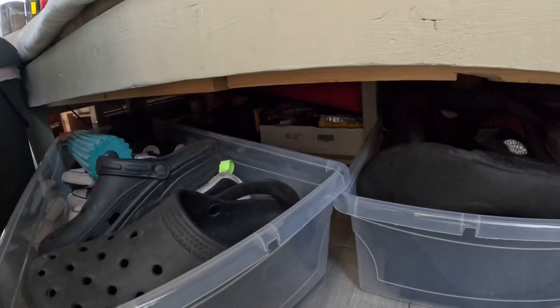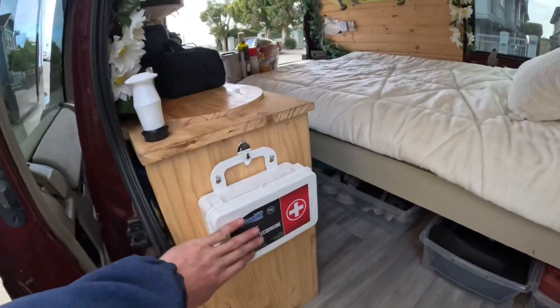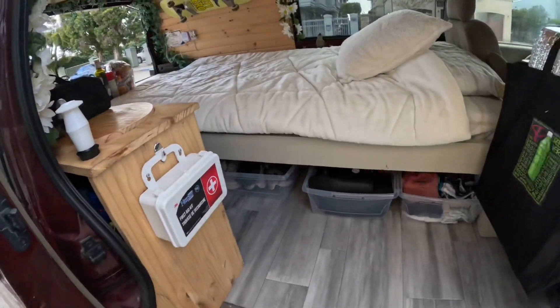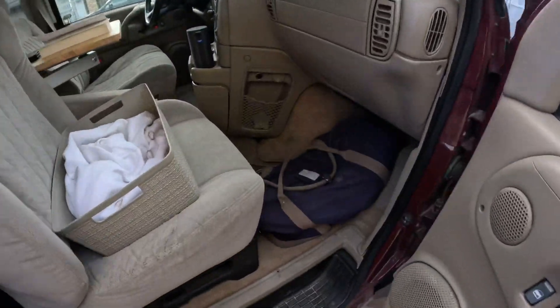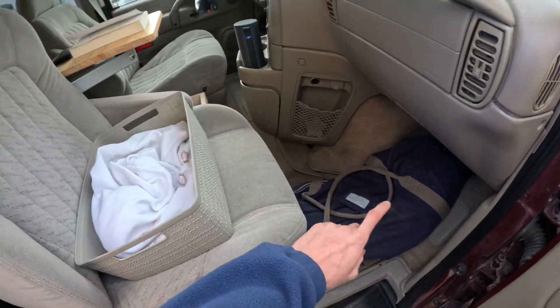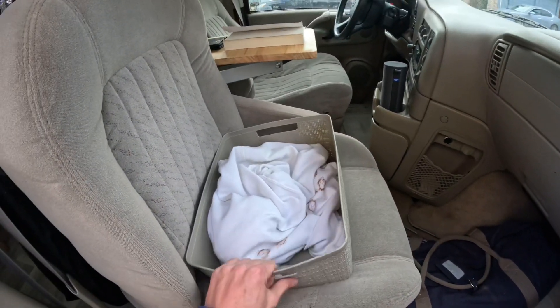In there we've got a bunch of tools just in case anything ever happens or goes wrong. Of course, the first aid kit, which is super handy. And last but not least, I've got all my important information documents in there, some extra handy stuff, and a laundry basket.